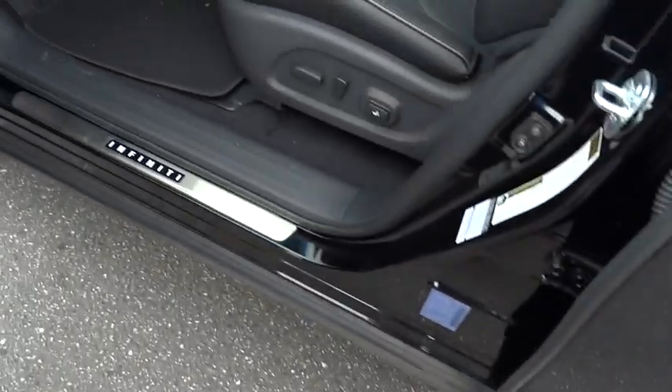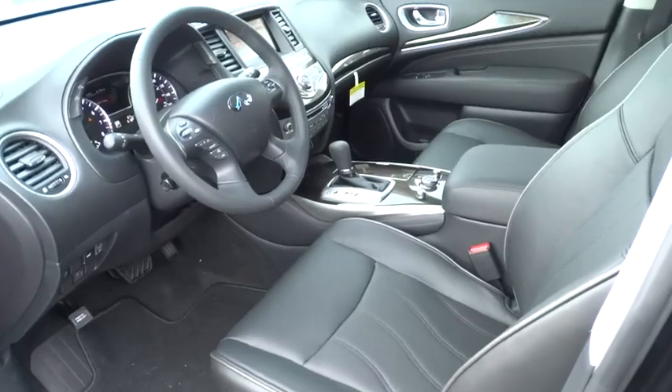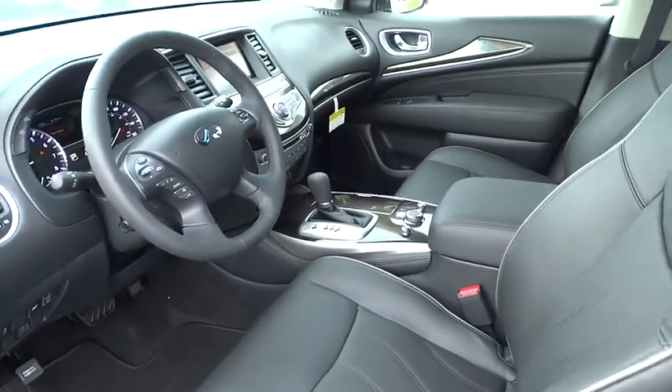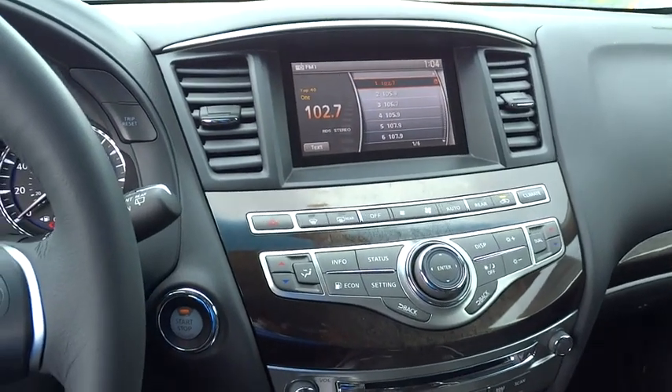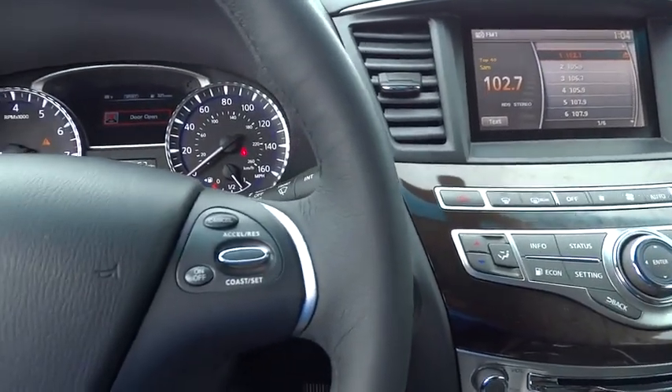Audio control, power passenger seat, moonroof, Bluetooth, leather-wrapped steering wheel, power steering, adjustable steering wheel, driver airbag, cruise control, floor mats, auto-dimming rearview mirror.